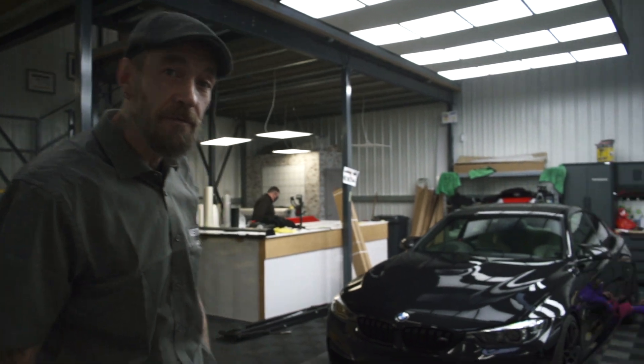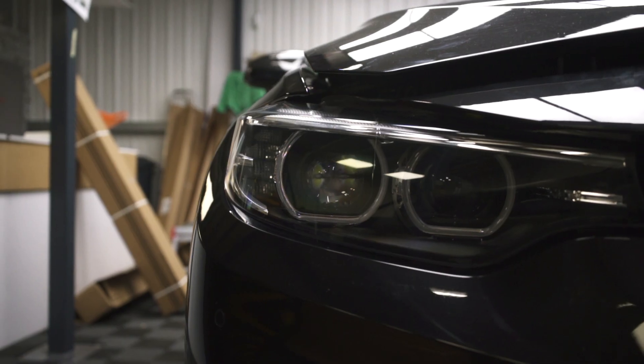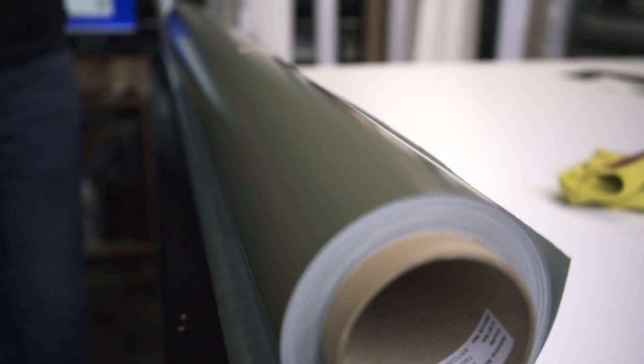This week we got something very exciting in. I got this M4 Competition with the full exterior carbon pack. Have a look for yourself. This M4 is going to be khaki satin green — it's going to look absolutely sick. So stick around, see for yourselves.